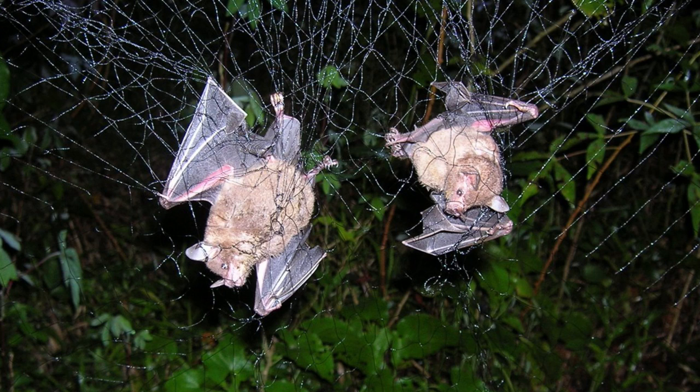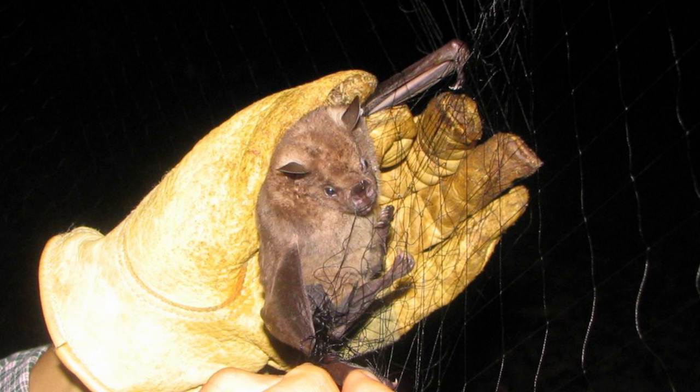Every time you turn your flashlights on and you see a bat, it's like Christmas, because you don't know exactly what you're going to get. We usually use a leather glove,